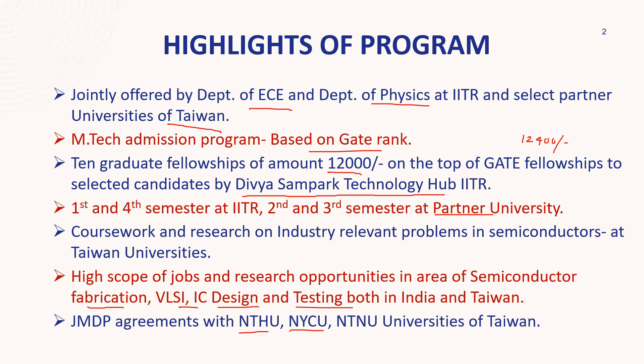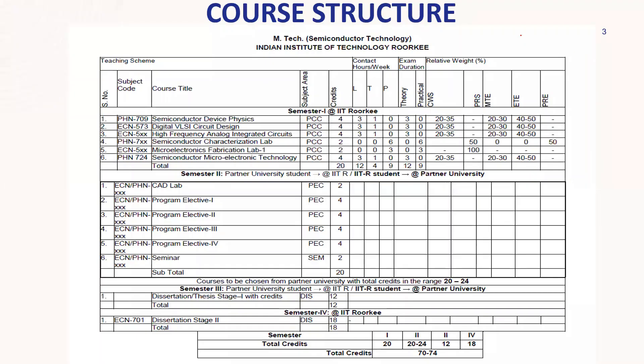Now, talking about the course structure: the first semester at IIT Roorkee covers six courses. First, Semiconductor Device Physics — you'll get the basic idea of MOSFET design at device level, charge flow, carrier flow, concepts also covered in GATE preparation. Second is Digital VLSI Circuit Design, covering the digital profile of VLSI at a practical level. Third is High Frequency Analog Integrated Circuits, covering analog side and high-frequency analog ICs — you may work on Cadence to design circuits for high-frequency analog applications.